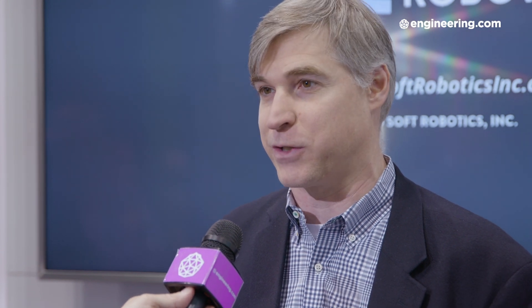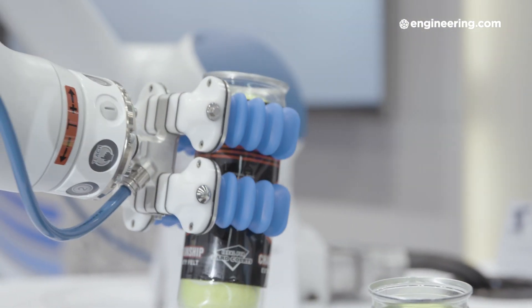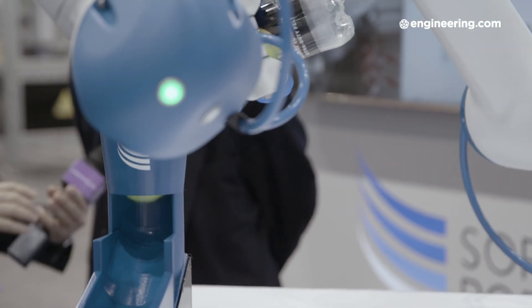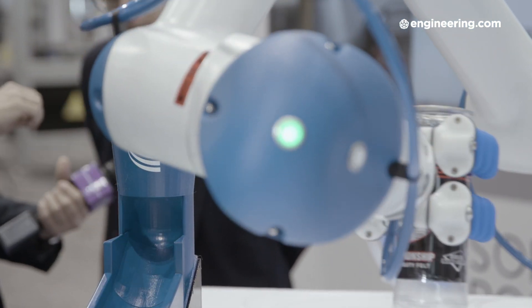What we hear from manufacturing engineers and system integrators is: I didn't bid on that consumer goods project, or I didn't bid on that food project. With soft robotics, you can pick those parts with a lot less complexity. Handling the previously impossible items really opened up automation in high-SKU environments like food, consumer goods, bin picking, and logistics.